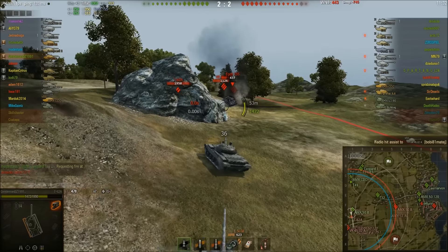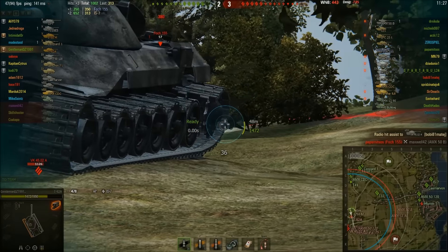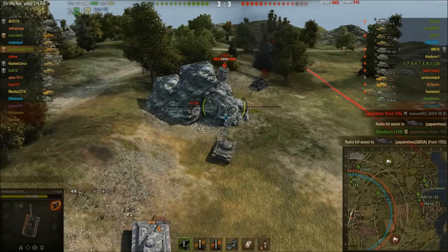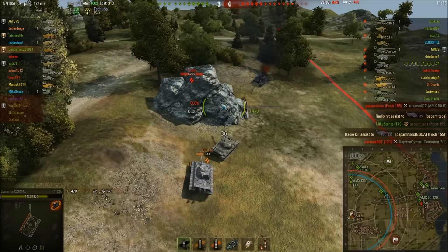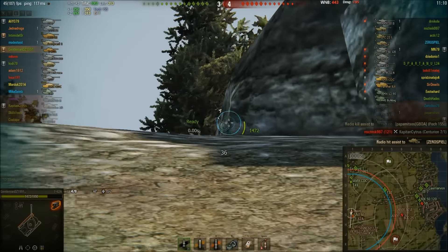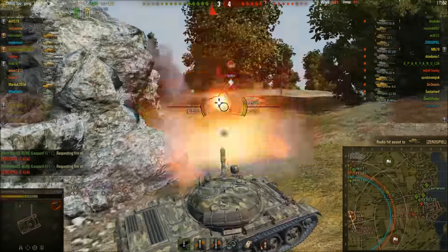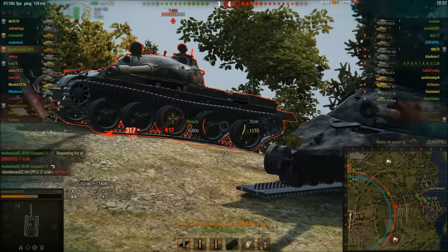That top tier heavy T110E5 really could have gone somewhere else. Thankfully someone took out the IS-7, which means GentlemanDZ is able to use the IS-7 wreck to defend himself. Someone has also killed the Foch 155 — GentlemanDZ is getting assistance damage here because he's on the front line doing the spotting. With the Foch 155 taken out, GentlemanDZ and his platoon mate Intimidator have a little more freedom.